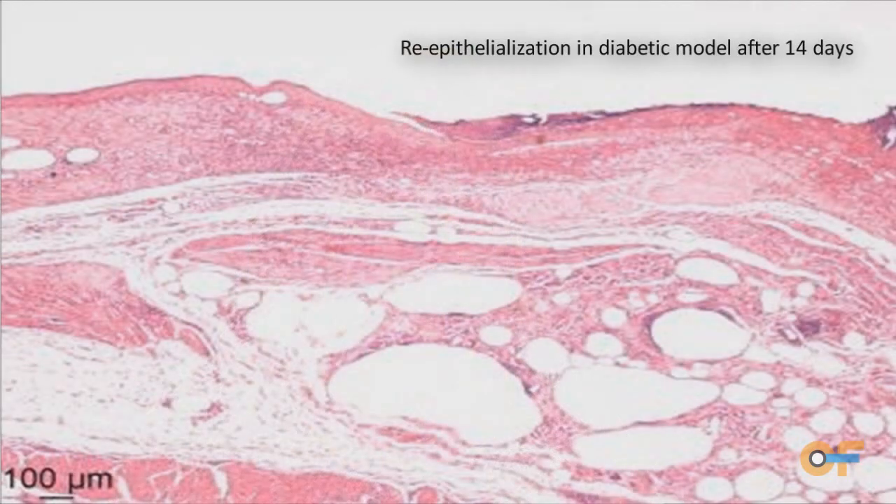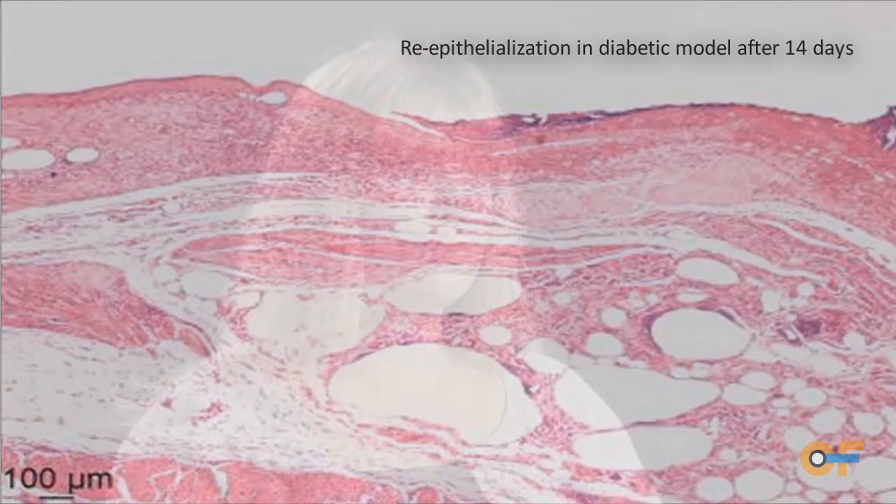We did a pilot in vivo study with Duke University, and that showed some promising results indicating this was leading to an expedited wound healing nature. We just completed a very large in vivo study and we're in the process of analyzing that data, but right now the results look promising.